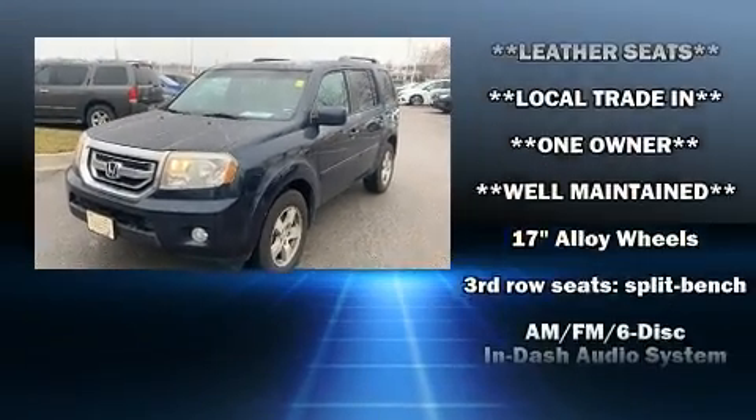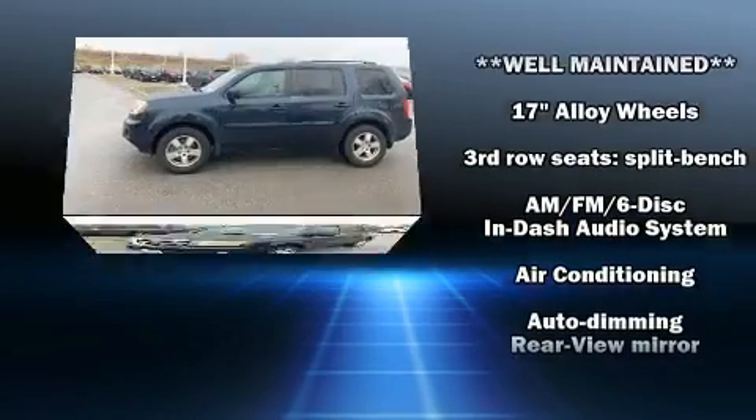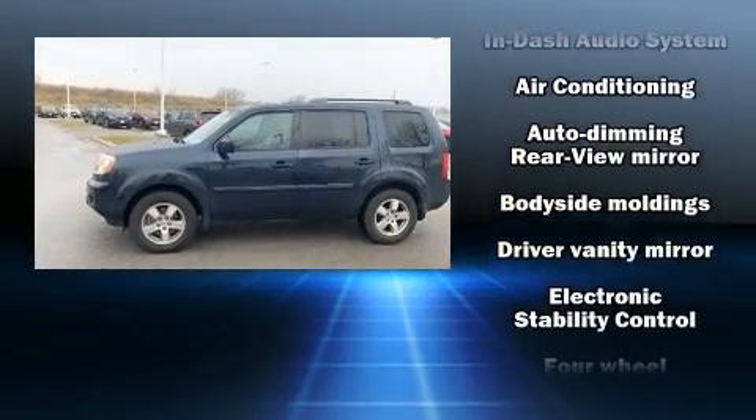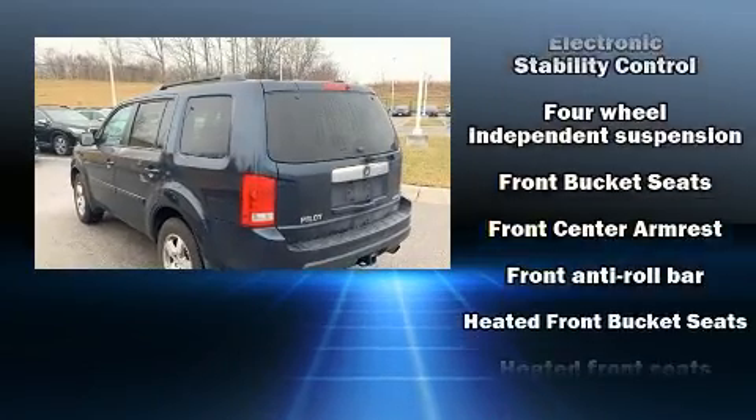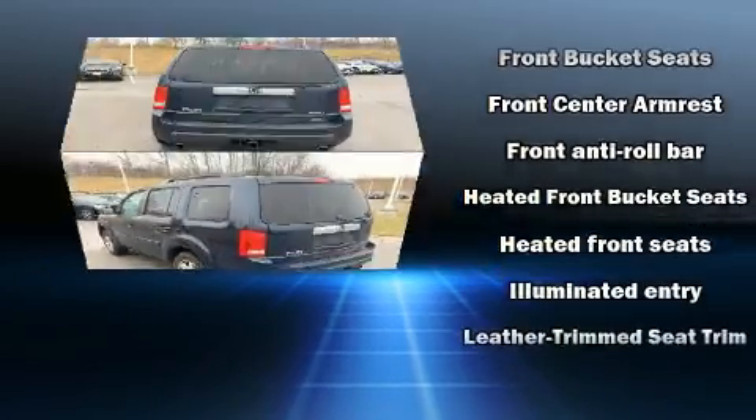Safety equipment has been integrated throughout, including dual front impact airbags, head curtain airbags, anti-whiplash front head restraint, a security system, and four-wheel disc brakes with ABS.